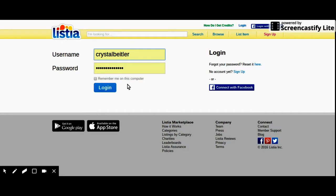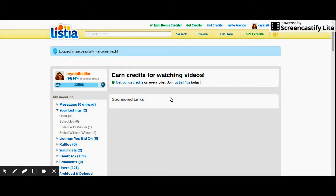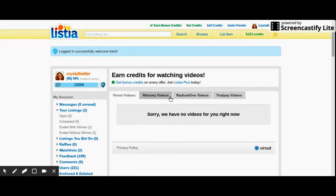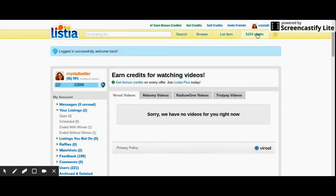As you can see, I have my username and password, or login with Facebook. Since my computer already remembered my information, I'm just going to click login and it'll take you to my page. This is where I am. Up top here we have search, browse, list item — which I do sometimes — and this is how many credits I have at the moment. I just sold a ring that I couldn't use anymore and amazingly it sold for 10,000 credits, so I should be getting that credit soon.